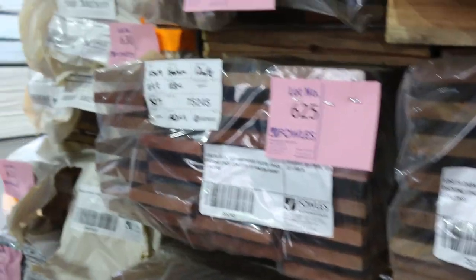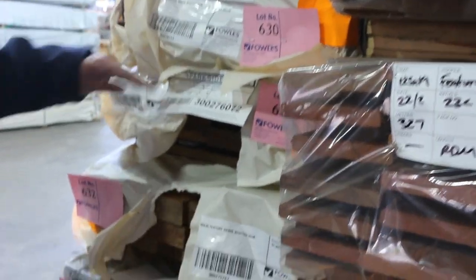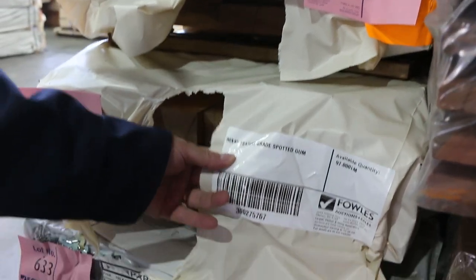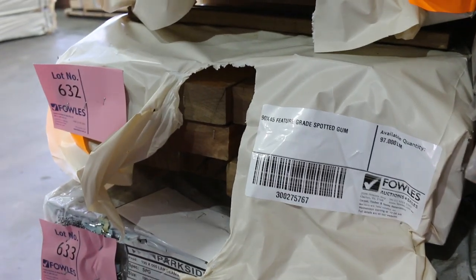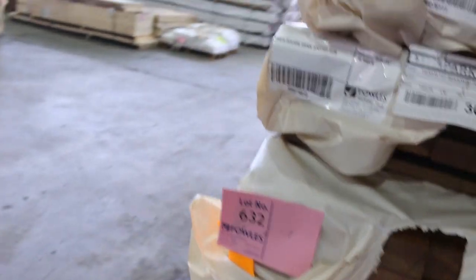A bit more spotted gum in the front here — there's some 70 by 35, a pack of 70 by 45, a pack of 140 by 35, and a pack of 90 by 45, from lot 629 down to lot 632. Some nice variety of sizes there.